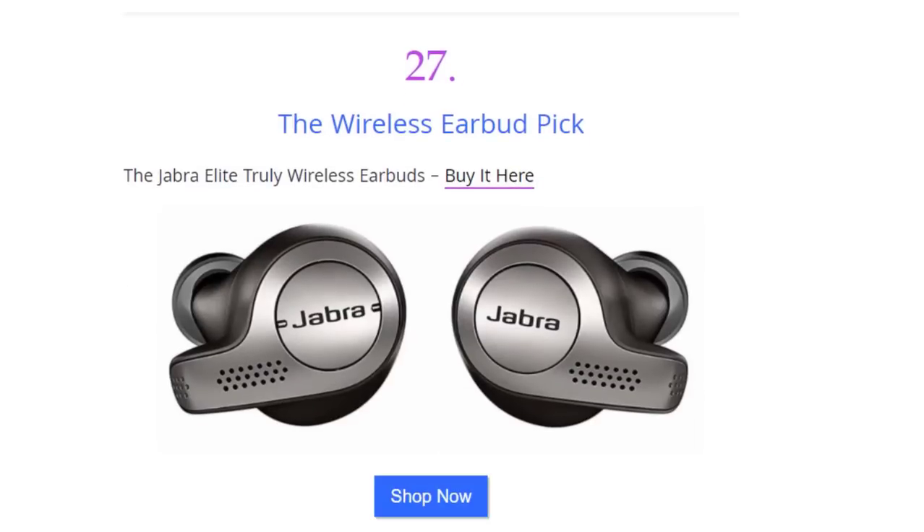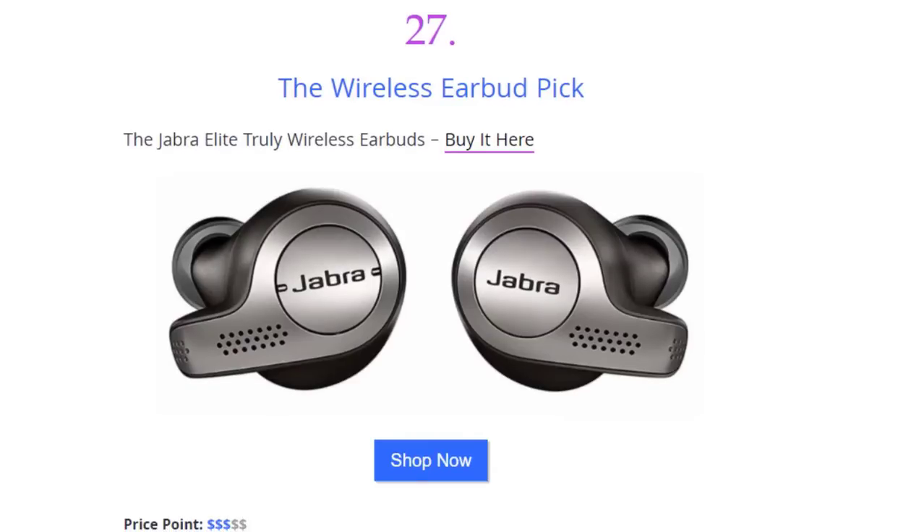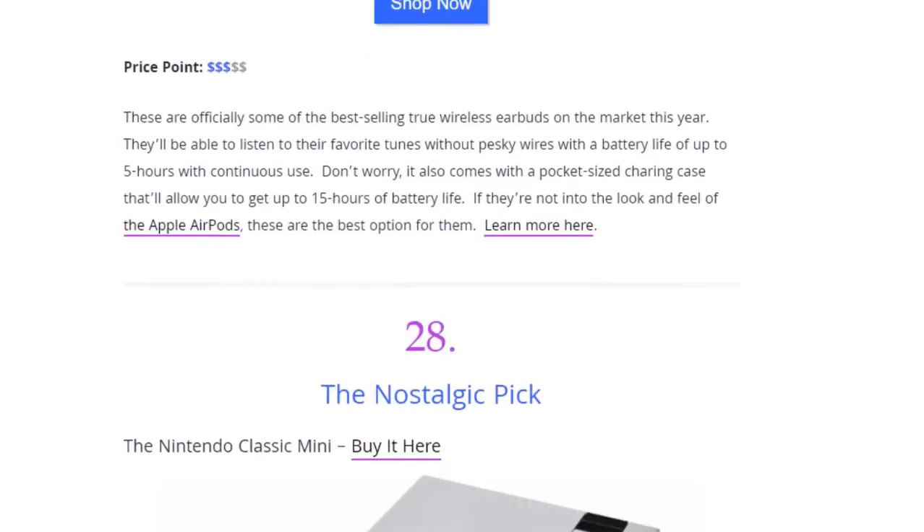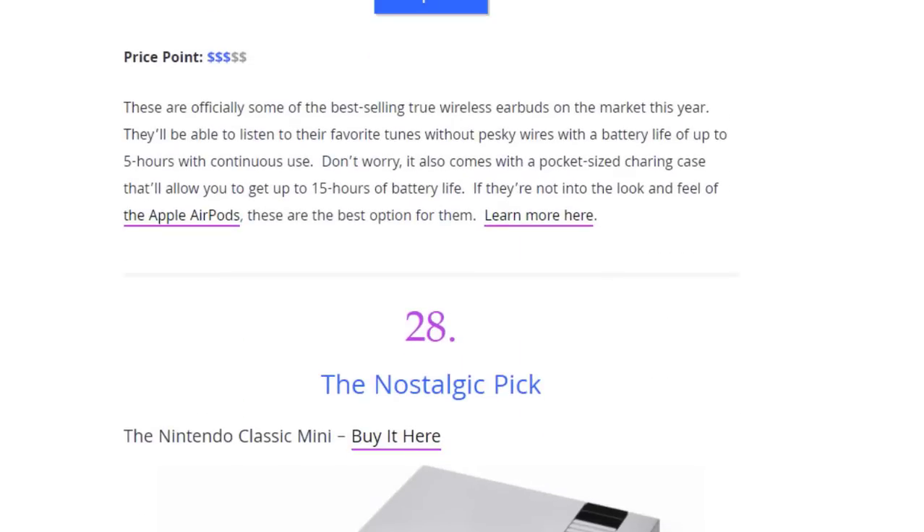Next we have the wireless earbud pick — Light Truly Wireless Earbuds. These are officially some of the best-selling true wireless earbuds on the market this year. You'll be able to listen to your favorite tunes without any wires, with a battery life of up to five hours with continuous use. It also comes with a pocket-size charging case that gives you up to 15 hours of battery life. If you're not into the look and feel of Apple EarPods, these are the best option.